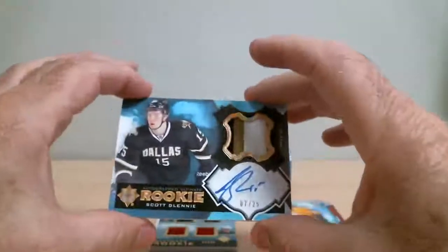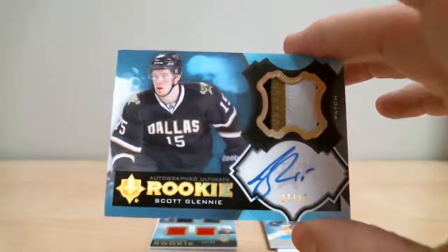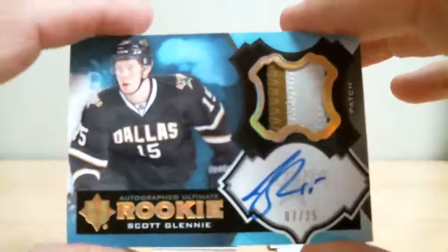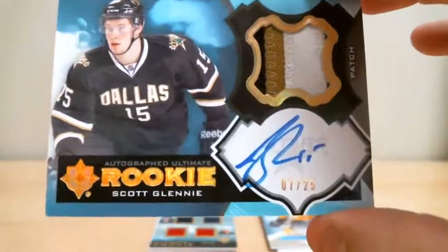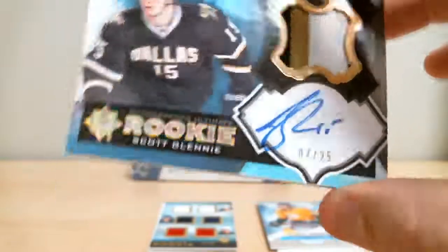Oh lord, this is nice. We've got Scott Glenney — rookie auto patch out of 25. Beautiful card. Nice three-color patch. Heart sign. Nice hit for Dallas.